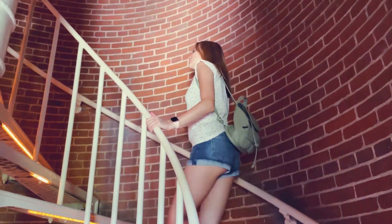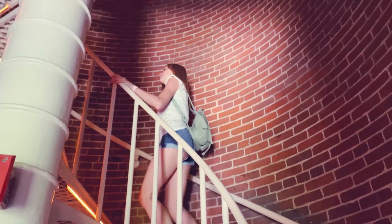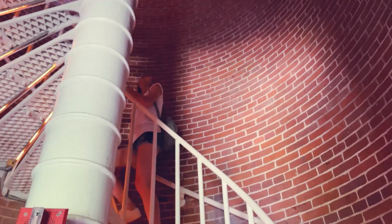Climbing the 199 steps to the top is no small feat, but the view is absolutely worth it.